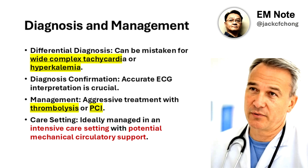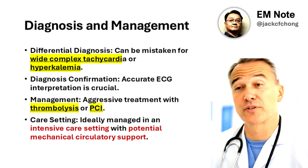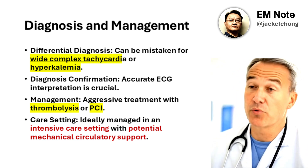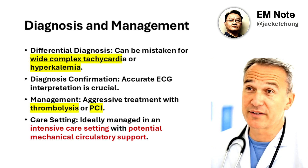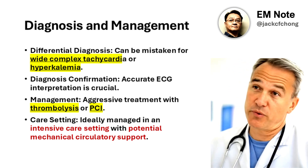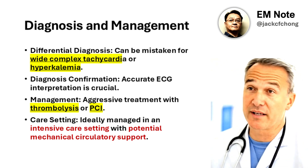Management requires aggressive treatment, including emergency reperfusion via thrombolysis or percutaneous coronary intervention, PCI, ideally in an intensive care setting with mechanical circulatory support if necessary. Early recognition and intervention are crucial to improve outcomes in patients presenting with this sign.